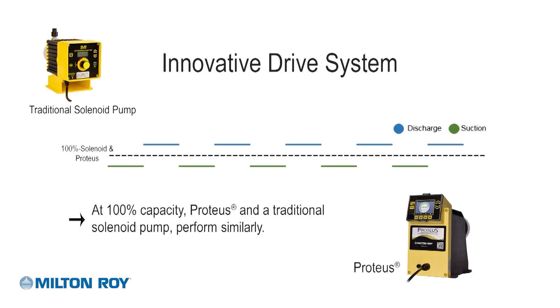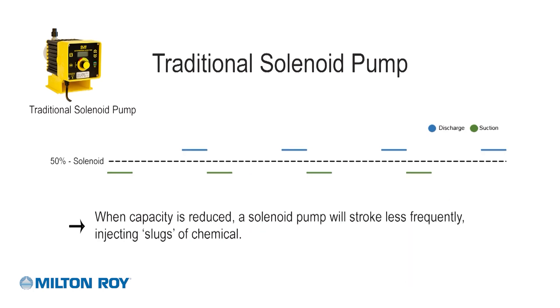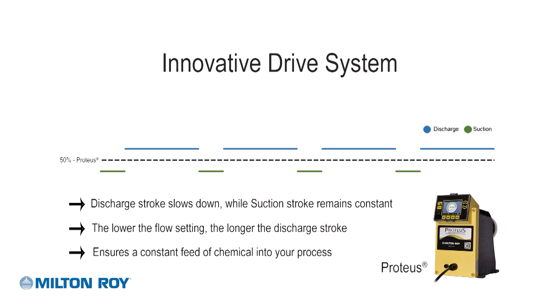At 100% capacity, there is little difference between the Proteus pump and traditional solenoid pumps, as the suction and discharge stroke profiles are very similar. On a solenoid pump, as you turn down the capacity, the pump just strokes less frequently, pushing a full stroke of chemical into the system quickly at less frequent intervals. As the Proteus pump's capacity is turned down, the discharge stroke slows down while the suction stroke remains constant, ensuring a constant feed of chemical into your process.